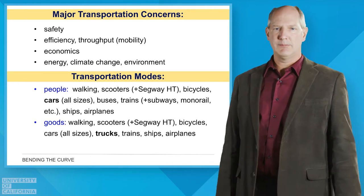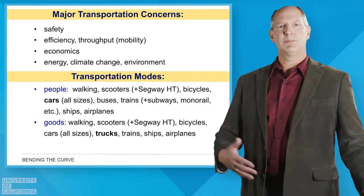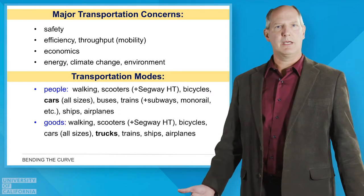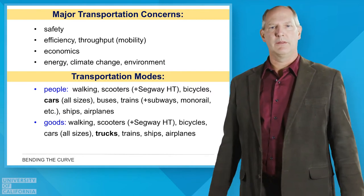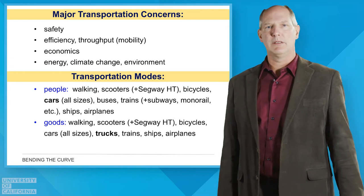We also move goods in addition to people. The modes are similar — we can deliver goods by hand, walking, low-speed vehicles, and cars. But when we think of goods movement, we often think of trucks. And of course there are trains and other modes to consider as well.